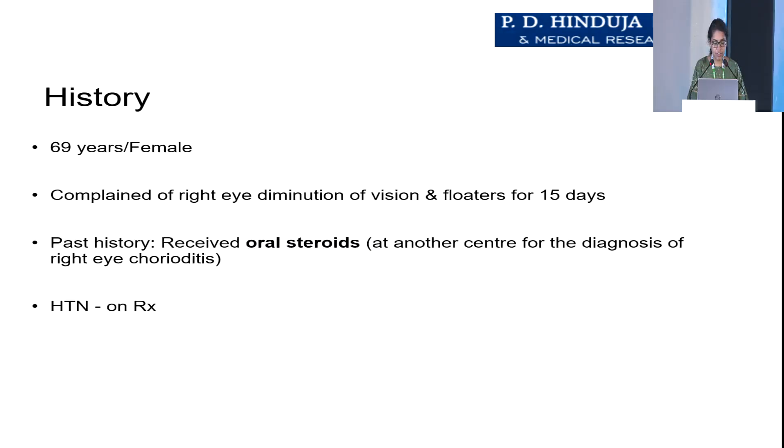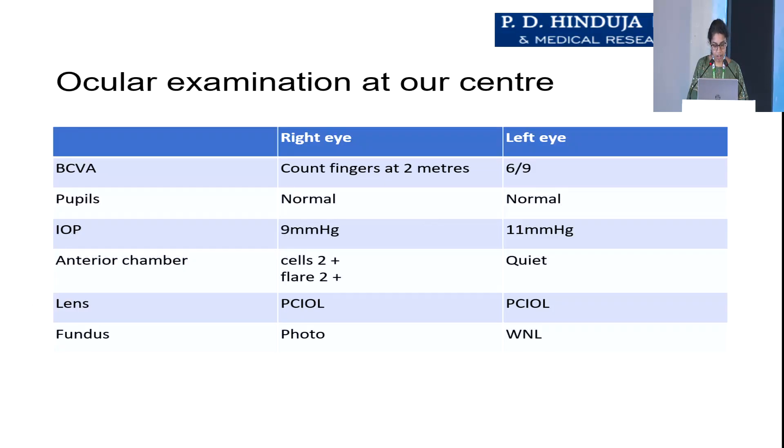We had a 69-year-old female who presented with right eye diminution of vision and complained of floaters since 15 days. She had received oral steroids at another center for a diagnosis of right eye choroiditis. She was hypertensive and on treatment.